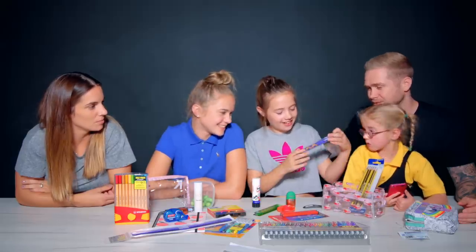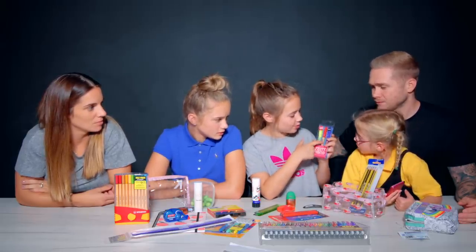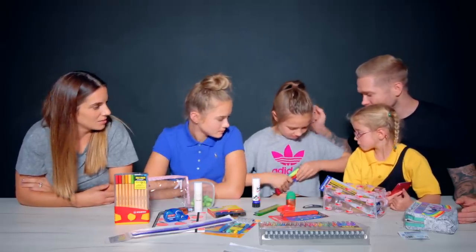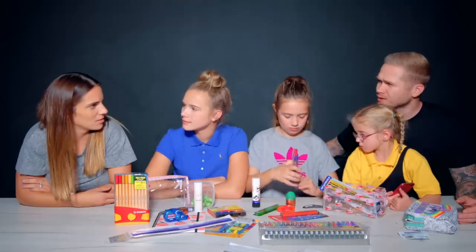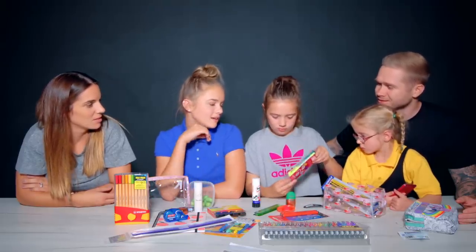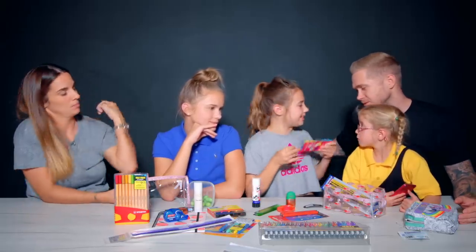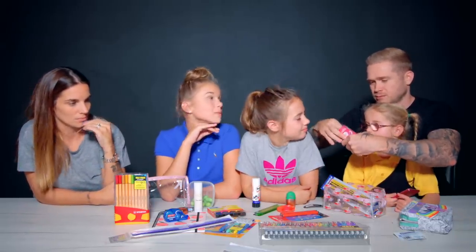I got these highlighters but they're fruit scented. This one's banana, this one's watermelon, this one's grape. Have you smelt them? I love banana smells. You haven't even opened them. I love everything banana except bananas - like I like banana cake, banana milkshake, banana smell. But you don't like bananas? Not my cup of tea.